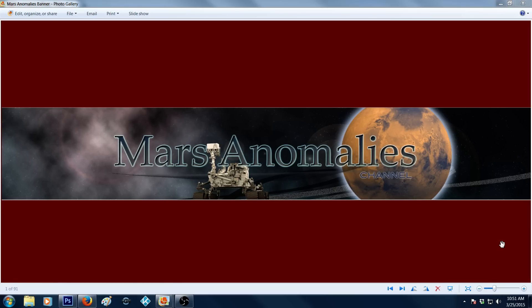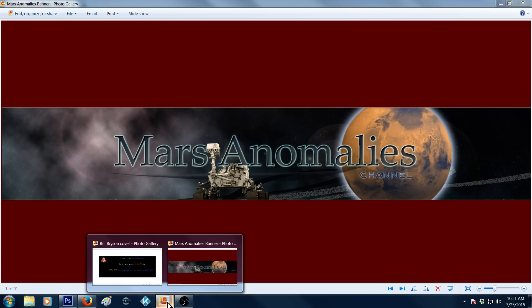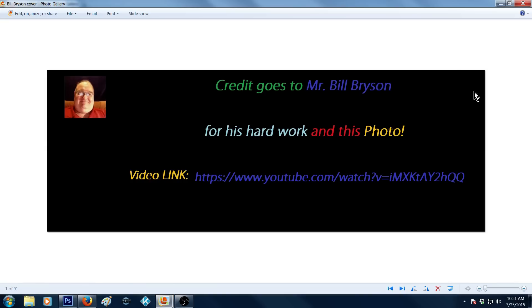What's going on, fellow YouTubers? It's Chris back with you in another moon video. Credit goes out to Bill Bryson for this particular shot. I want to show you what he's got here. I want to give him full credit — this is the video link you can see here, and the credit does go to Bill for this photo. He did this video and I did a screenshot, just like I did in the last one.